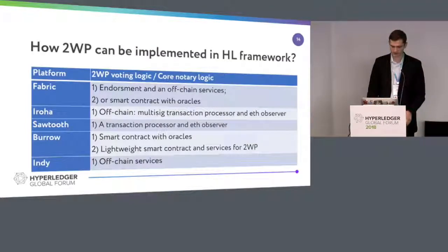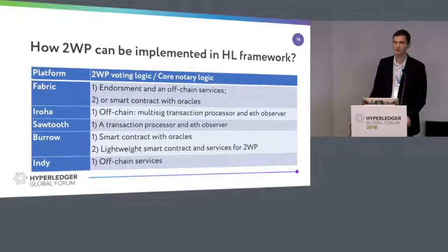How do we do that? Usually you can code your logic as an off-chain application and just reuse the API. But in case of Burrow or Fabric, you can use lightweight smart contracts where you just do voting, and the decision is done with some side services that monitor events on Ethereum and trigger some events. In Iroha, we do it off-chain with a multi-sig transaction processor, and we observe events.